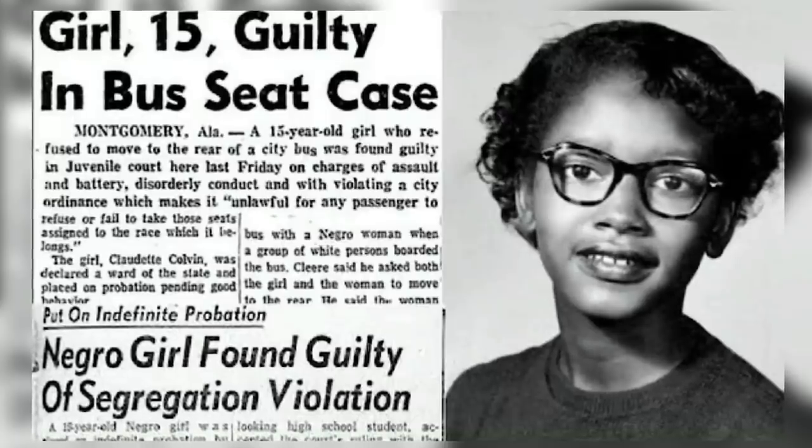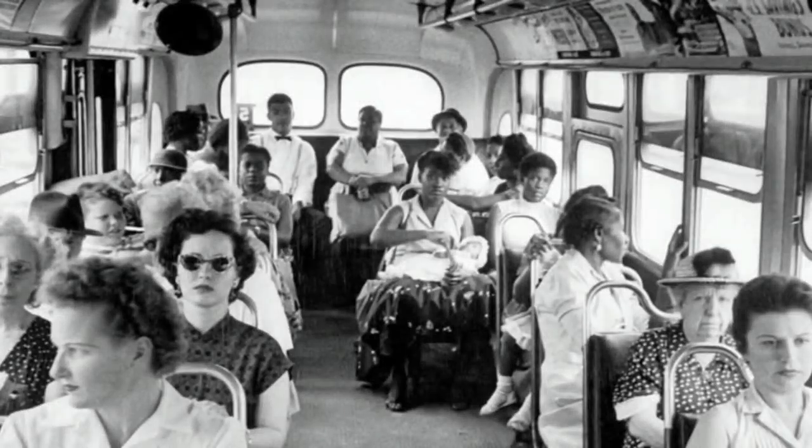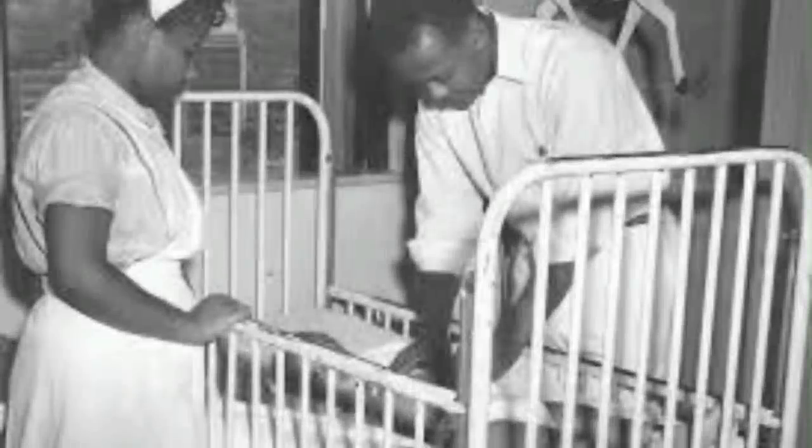After her arrest, local leaders considered using her example as justification for a citywide bus boycott, but she was, quote-unquote, too young and too emotional to serve as a rallying figure for what was certain to be a turbulent movement. Colvin became pregnant later that summer by an older man, confirming the sentiments that she was the wrong person for the movement. Colvin gave birth to a son, Raymond, in March of 1956. His skin was noticeably light, and people frequently assumed that the father was Elliot Klein, a very prominent white male in the Montgomery community who was known for sympathizing with Black folks.